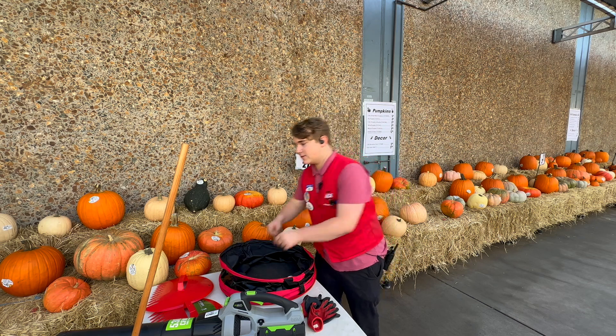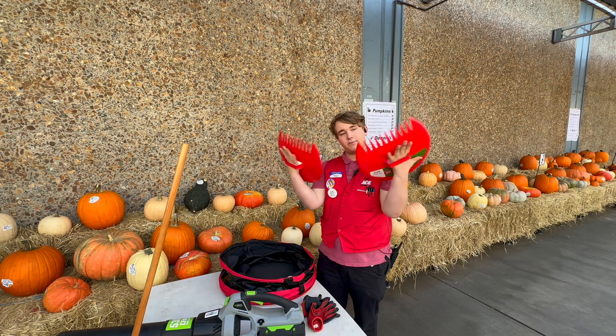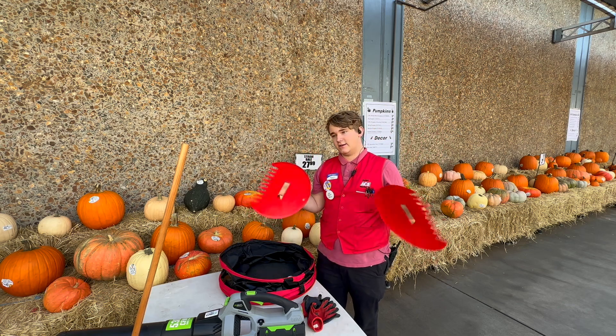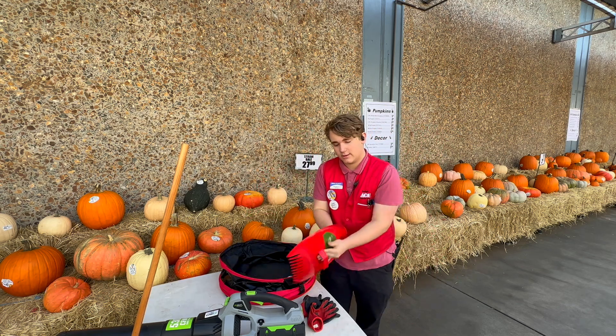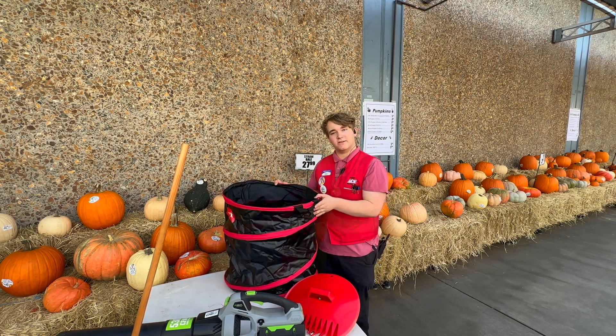Alongside our rakes, we also have our specialty bear claws. Bear claws are simple, easy, and awesome to use. You just simply slip them on like so, and once you have a nice pile of leaves, you can scoop them up and place them into our specialty collection bins.